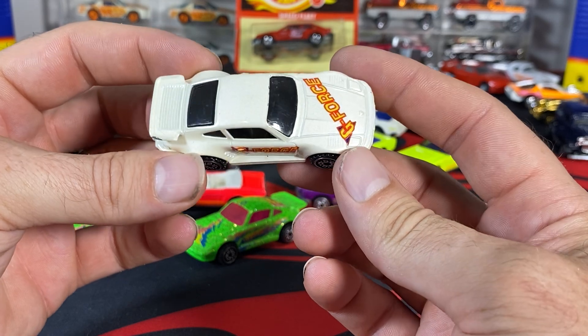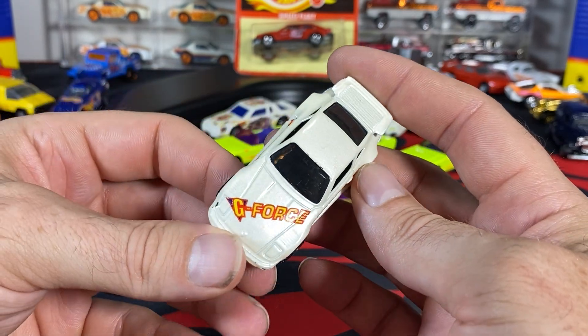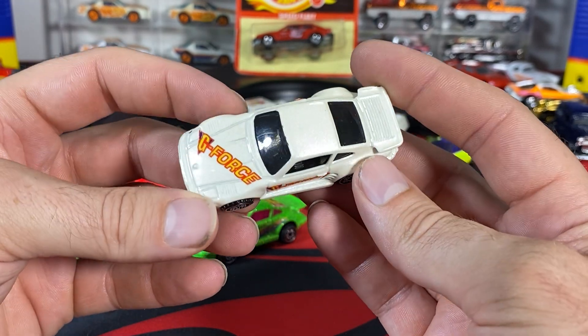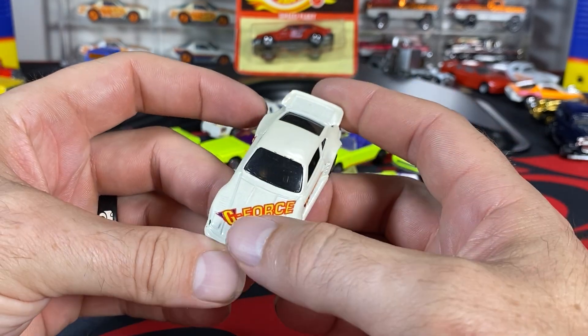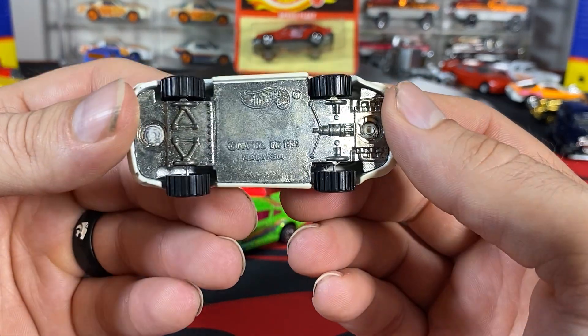If you've got a perfect one, you've got something — that would probably be the most desirable, as so many of these have chips. I've probably had ten of these at one point, and they all came that way. But we've got this nice pearl white paint job on here. We've got the G-Force from the track set on it. Here is your base.